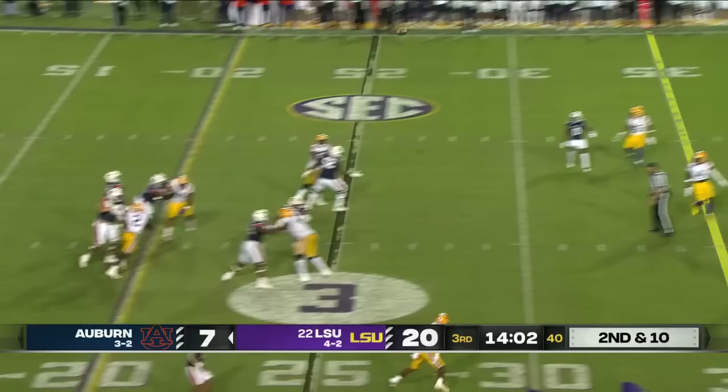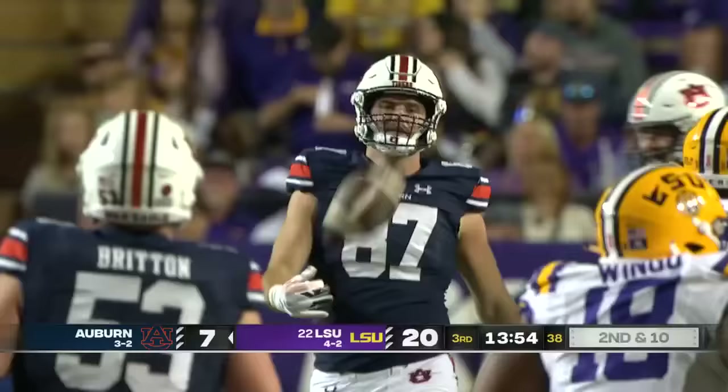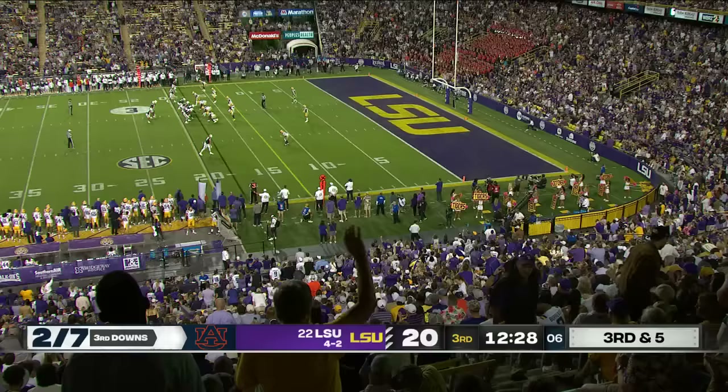Ashford going to take a shot downfield, and high-pointing that ball was Frazier. Brandon Frazier comes up big — he was matched up with Major Burns. Ashford's in the game, LSU's loading the box. He fakes the handoff, it freezes everybody in the second level, and that allows the tight end Frazier to get open. You've got to get at least a hand on him somehow.